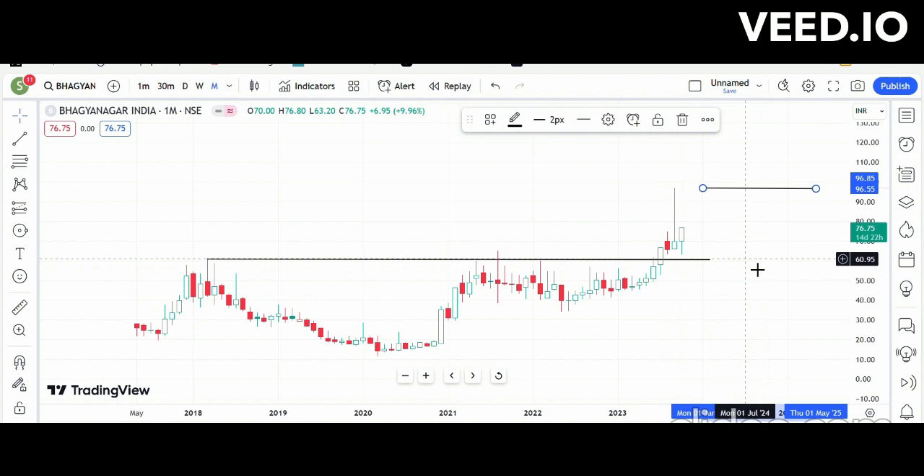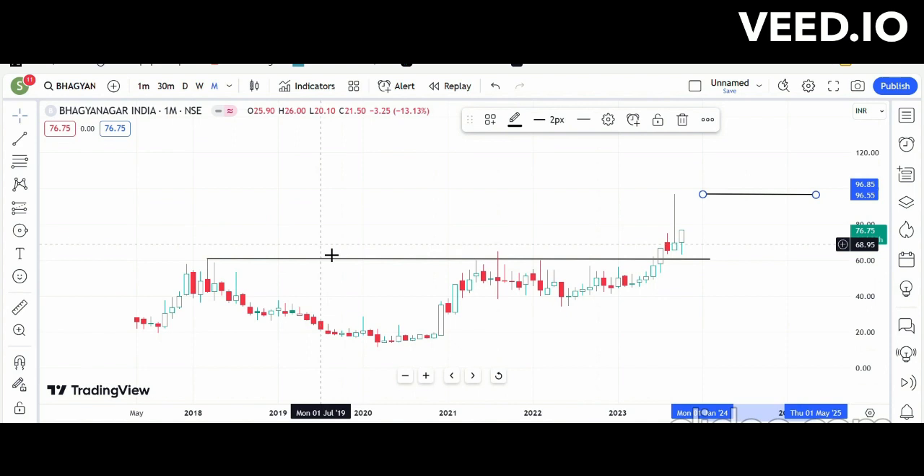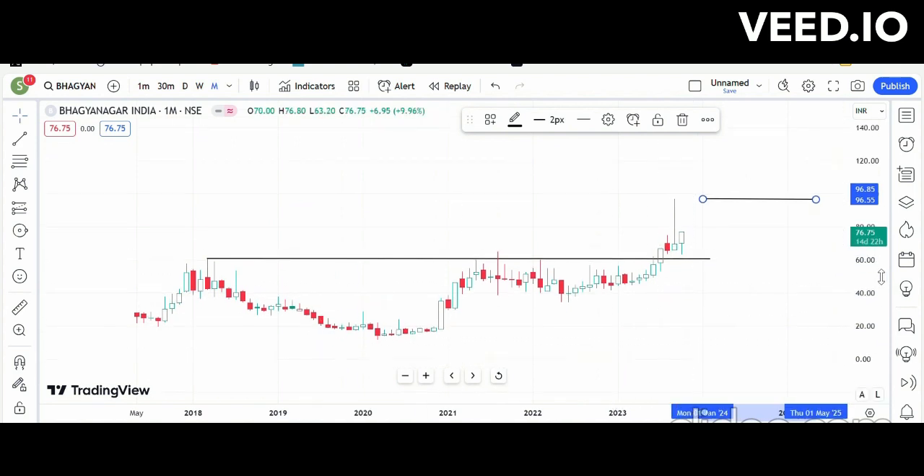So these are the three stocks: Barganagar India, SCPC Limited, and Vital Chemtech. You can watch and trade as per your own analysis. Thank you.